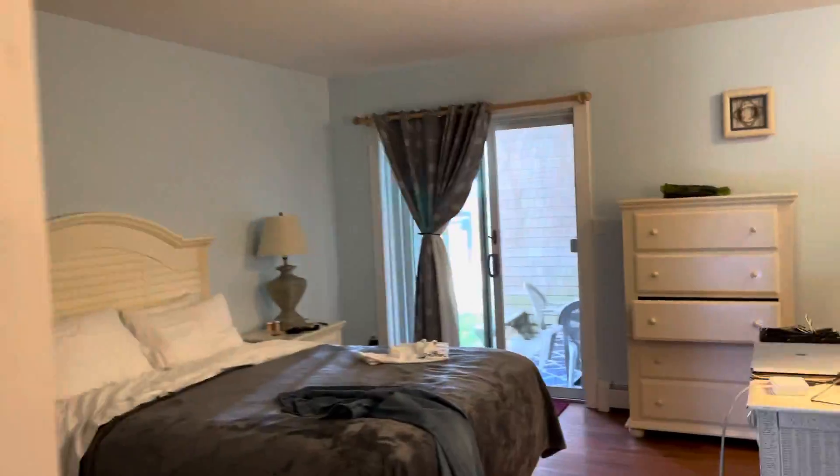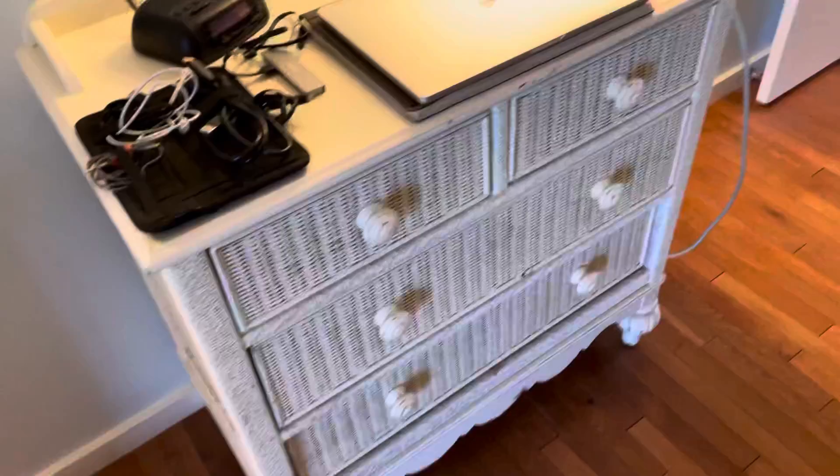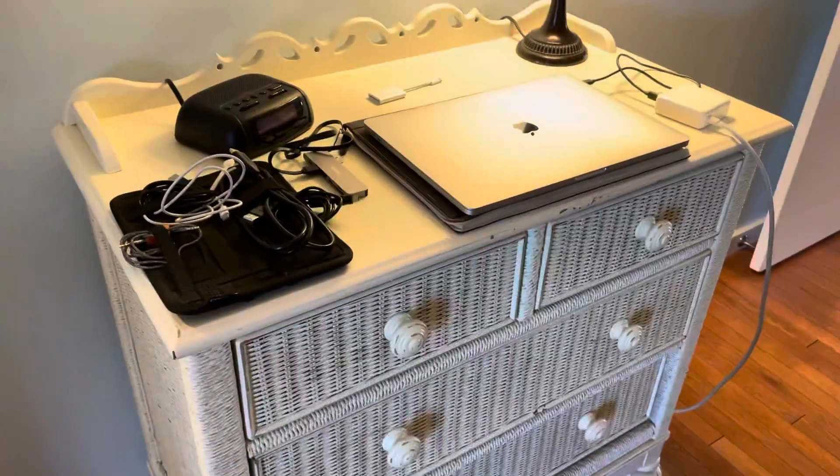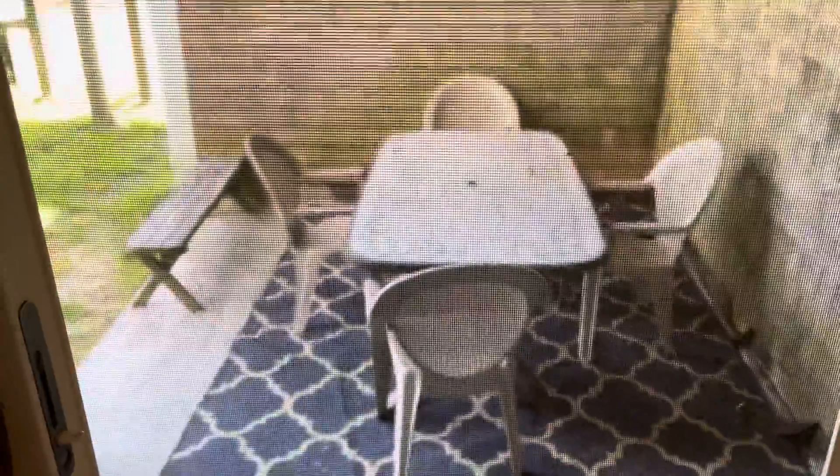The bedroom is a decent size. Lighting is good, there's a good-size dresser — although this dresser here is useless because as soon as you open the door, the drawers fall out. Good-size closet, another mirror.